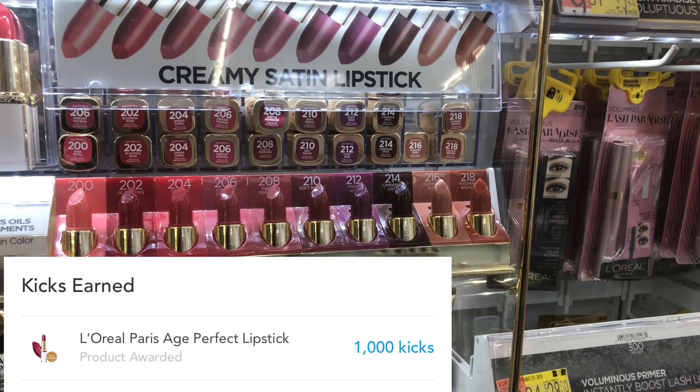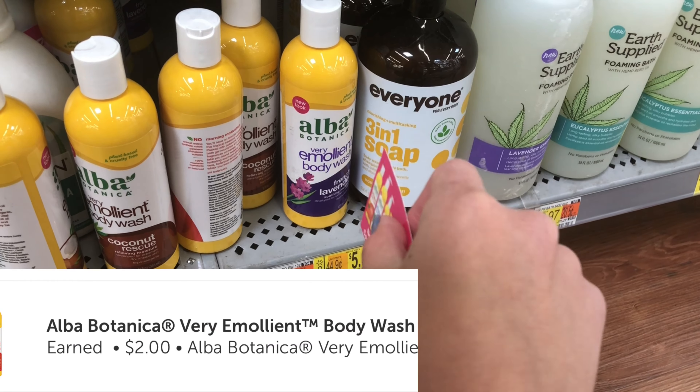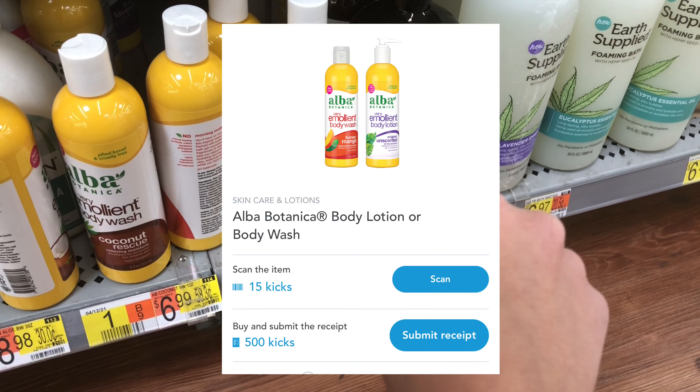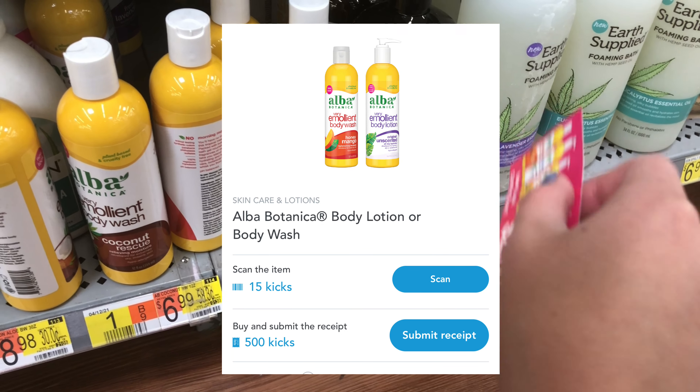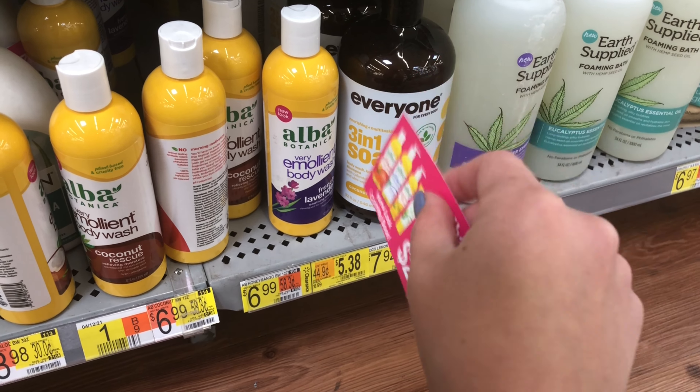The Shopkicks kicks on the L'Oreal cosmetics makes this product absolutely free. With the Alba Botanica, you may have seen this deal before. I'm grabbing the body wash, which is on clearance at my store for $5.38. There's a $2 coupon, so we pay $3.38. Ibotta gives back $2 and Shopkicks gives back $2, making this about a 62-cent moneymaker.